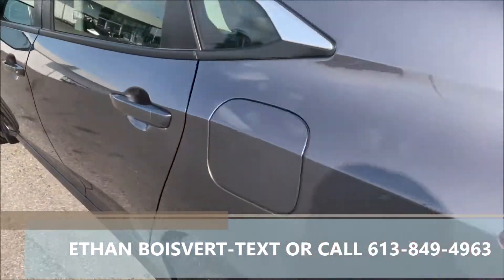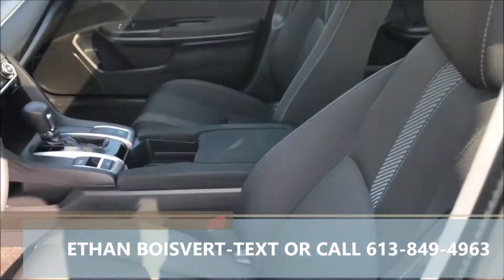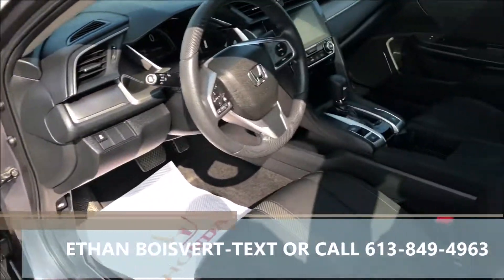Backup camera, heated front seats, Bluetooth, Apple CarPlay, Android Auto — you get a sunroof as well with the EX. Black fabric interior seats, nice package.